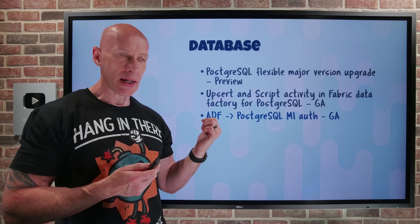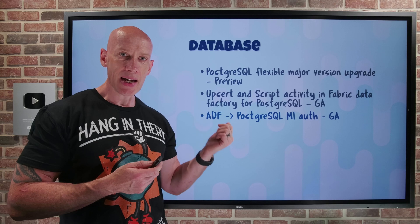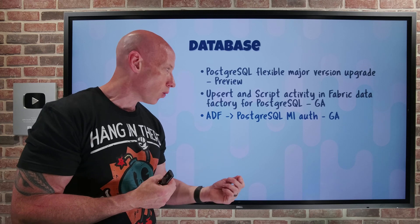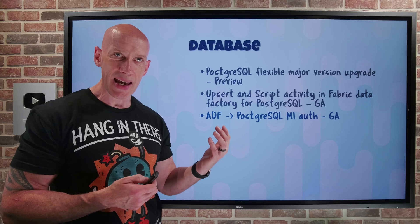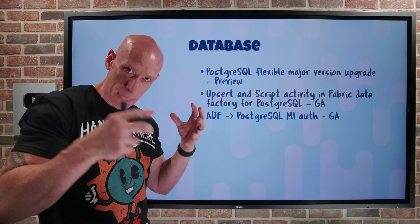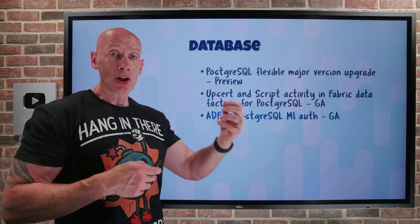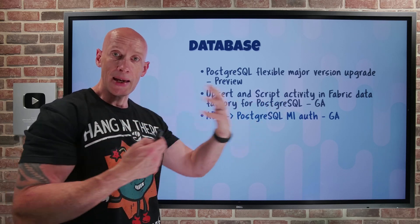Azure Data Factory connecting to PostgreSQL now supports managed identity authentication. When data pipelines perform activities against PostgreSQL, I don't have to manage a secret. I can use the identity of my Azure Data Factory — either a built-in identity or a user-assigned one — grant it permissions to the PostgreSQL database, and it will use that identity to authenticate and make those updates.